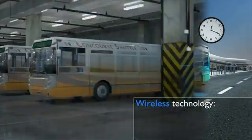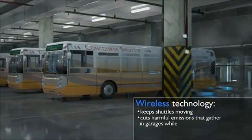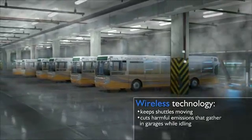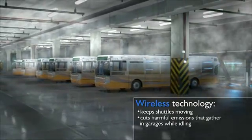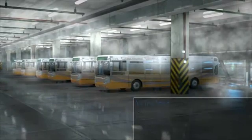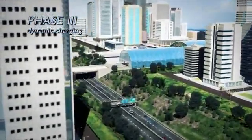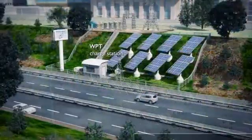This improvement also eliminates the harmful emissions that occur in garages while buses are idling during charging. In larger cities, dynamic charging offers an even greater impact, utilizing existing infrastructure.